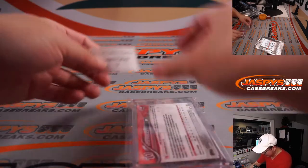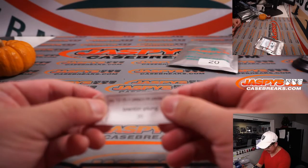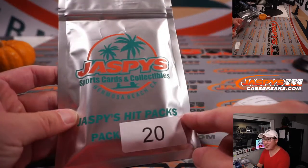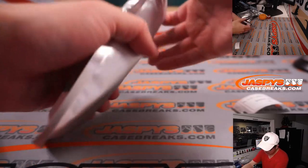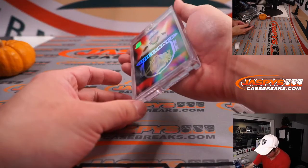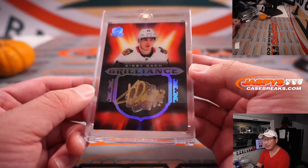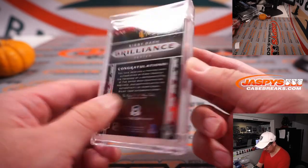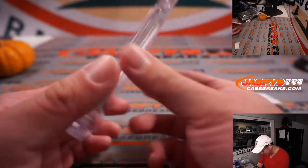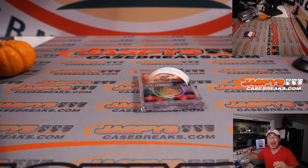Alright, the last one for Brenton. Thank you, Brenton, for getting in. Thank you everybody for making this happen — keep your eye out for more stuff like this on jaspyscasebreaks.com. The final one — not graded, but an autograph. It's hockey. It's Kirby Dach, from The Cup Hockey, gold ink autograph. The Blackhawks logo right underneath there too — that looks really sharp. It doesn't look like it's numbered, but a nice gold ink. There you go, Brenton. Thanks to everybody for getting into this. I'm Joe for jaspyscasebreaks.com, and I'll see you next time for the next break. Bye-bye.